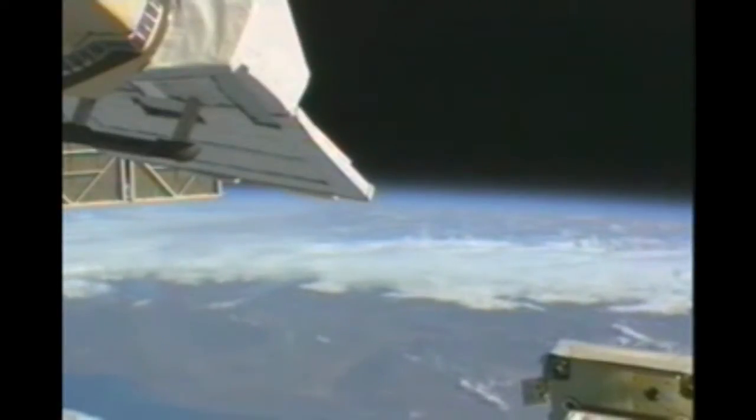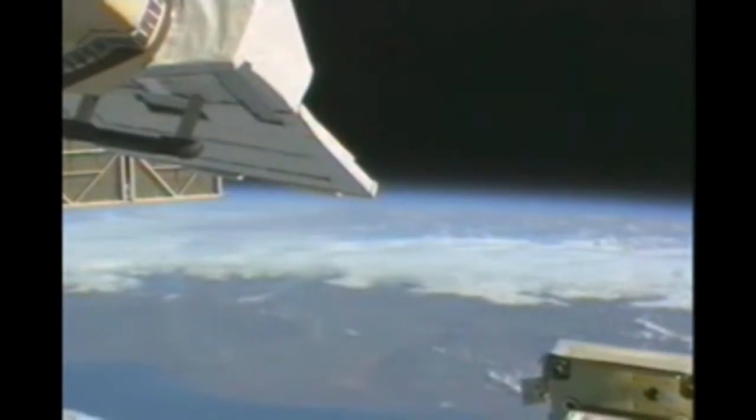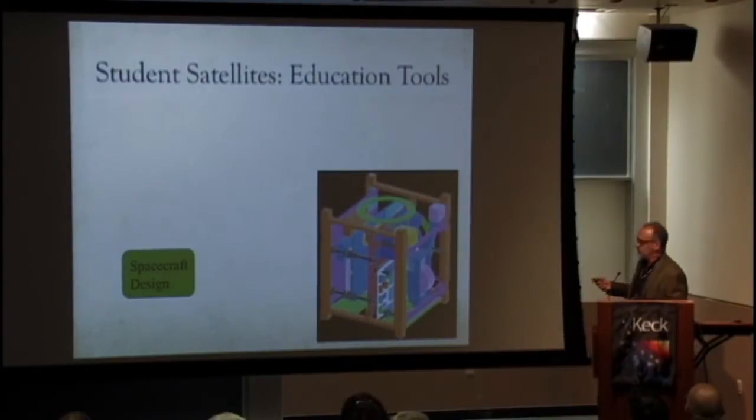Until recently, agencies around the world like the National Aeronautics and Space Administration in the United States have been almost entirely responsible for the human presence in space — until a few curious scientists wondered if we could bring the spirit of Sputnik 1 into the modern age. Professor Bob Twiggs and Dr. Jordi Puig-Suari created a unique challenge for their students: incorporate the capabilities of the original Sputnik 1 satellite into an even more compact one-liter microsatellite.